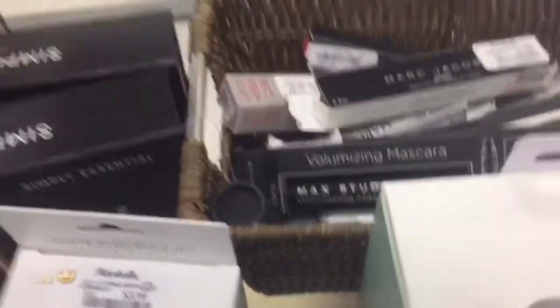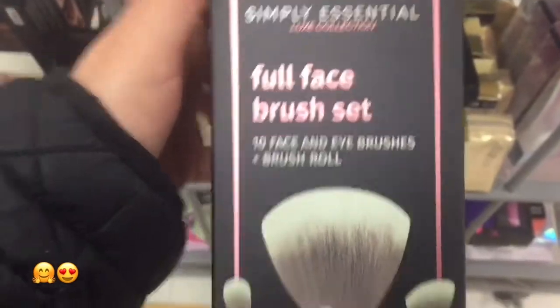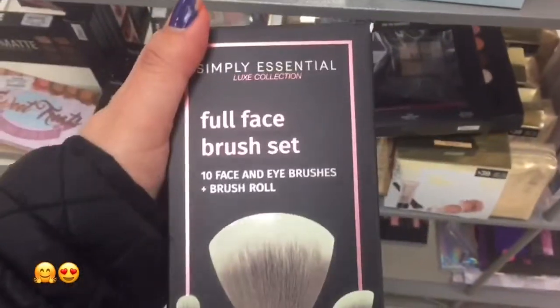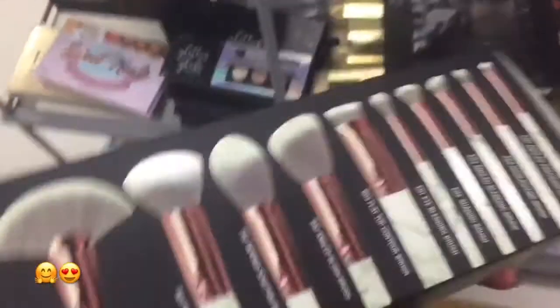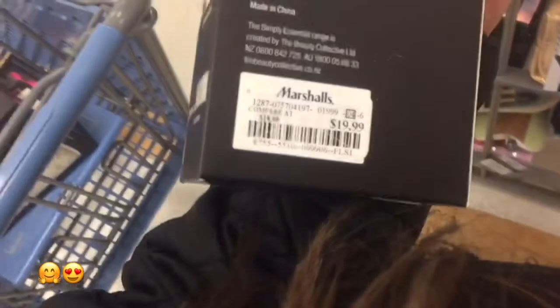Here's the Simply Essentials Luxe Collection Full Face Brush Set. Love the packaging and love the brushes. It comes with gold rose matte on top and a marble design — so cute. For $19.99, I was in love with these brushes.